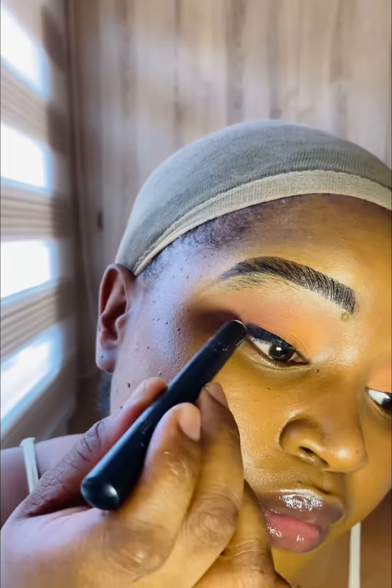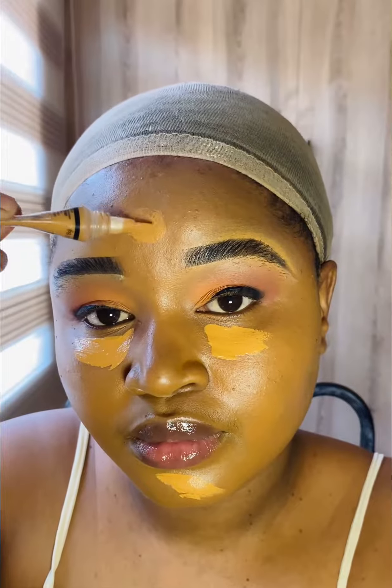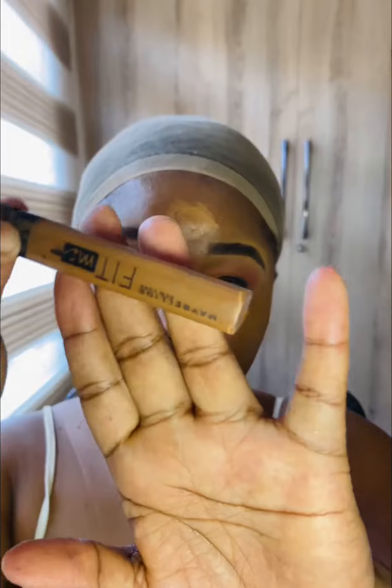I got this palette from Blinkle, and those are the shades I'll be using for this look. To brighten up the eyes, I use the L.A. Girl Pro Concealer.